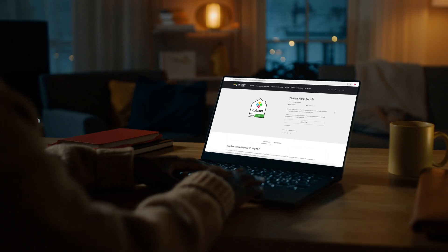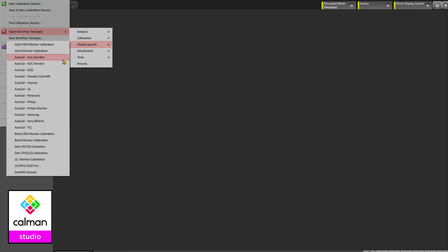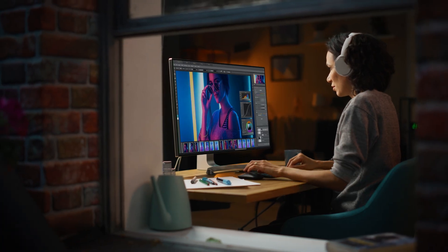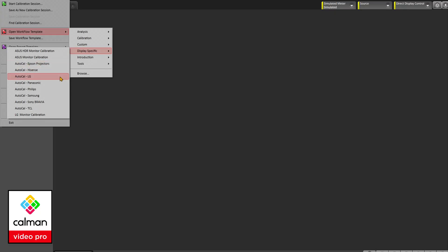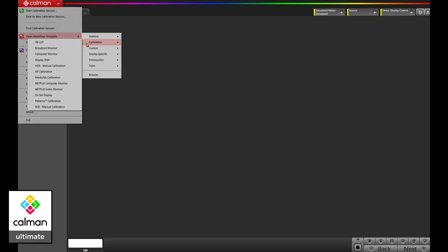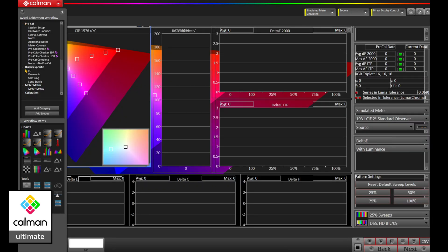We have Calman Home, enabling enthusiasts to calibrate their own displays. Calman Studio, tailored for content creators all over the world. Calman Video Pro, utilized by professional integrators and calibrators providing white glove services. And Calman Ultimate, encompassing all of our award-winning features and functionality, advanced tools, and customizable workflows.